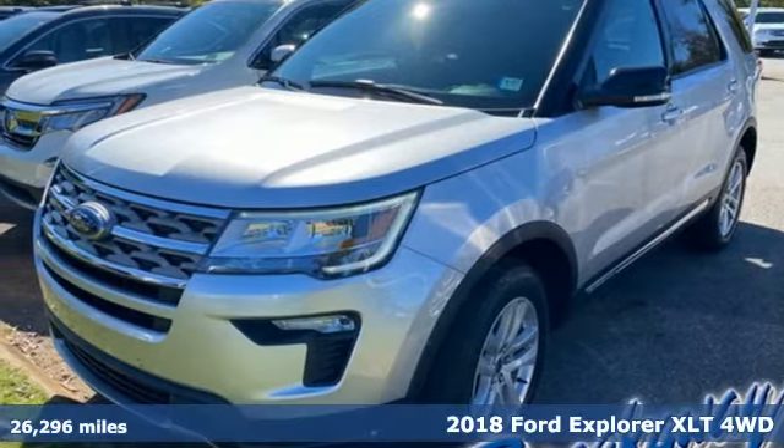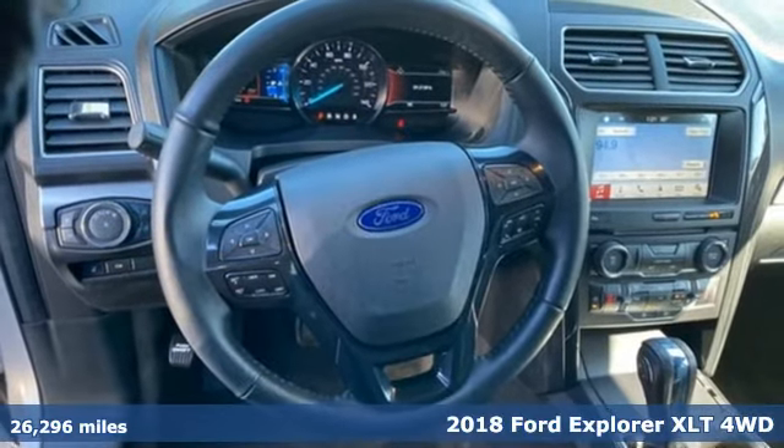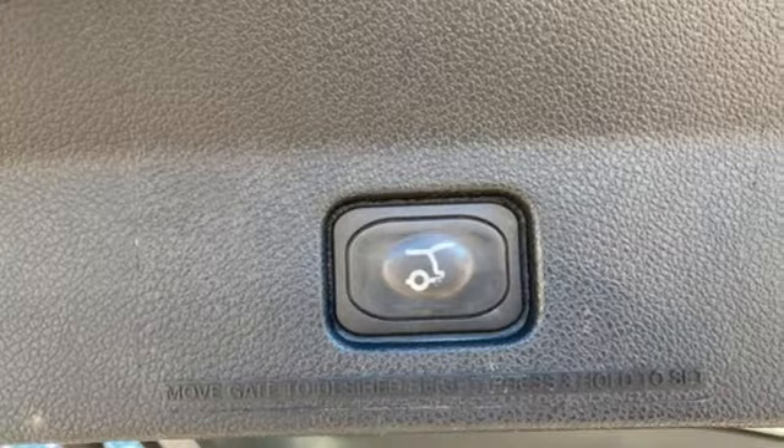It's a 2018 Ford Explorer. The adventure starts where the pavement stops in this capable SUV. It boasts an impressive list of features like these.